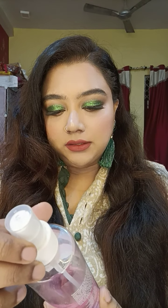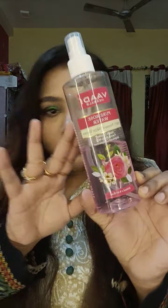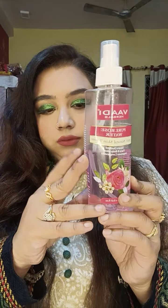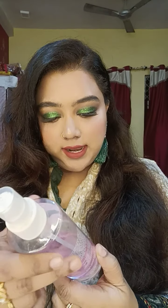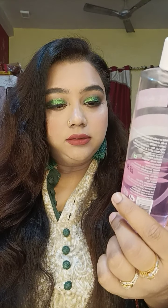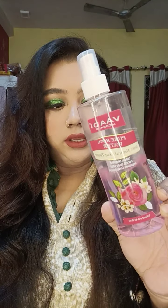The first product is the Vaadi Herbal Pure Rose Water — 100% natural skin toner, steam distilled face and body mist. As you can see, I've used quite a lot of it. I've been using it for two to three months and I can say it's very nice for the price point. The quantity is also very good and it's doing a great job.